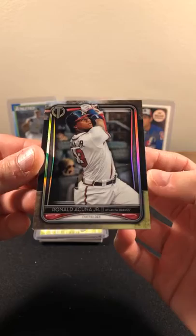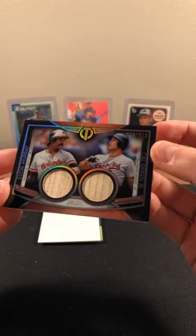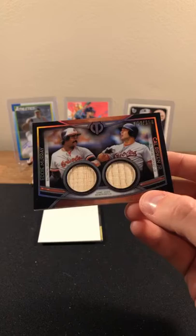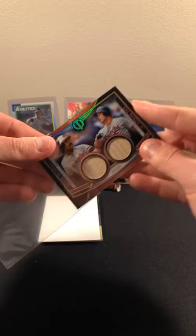Ronald Acuna Jr. — this is what the base looks like. Sharp looking cards, nice shine. Behind that's our filler — paper thin — and I believe it's going to be our hit. Going to the Orioles: Eddie Murray, Cal Ripken Jr. — 44 out of 150. That looks like a dual bat relic card — game-used — that is sick! Eddie Murray, Cal Ripken Jr. going to the Orioles. Wow, nice hit going to the Orioles — going to Greg, I believe, who has the Orioles.